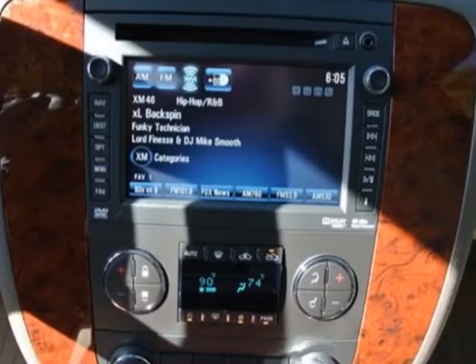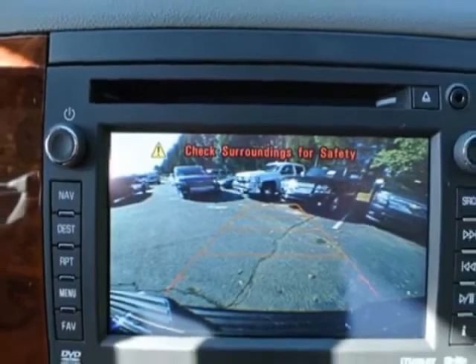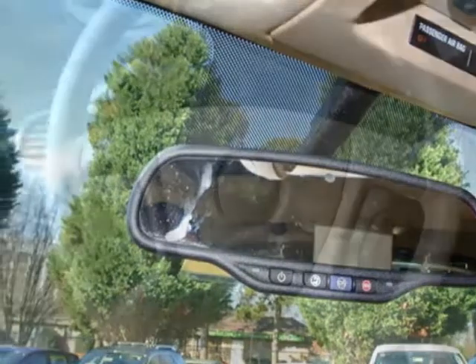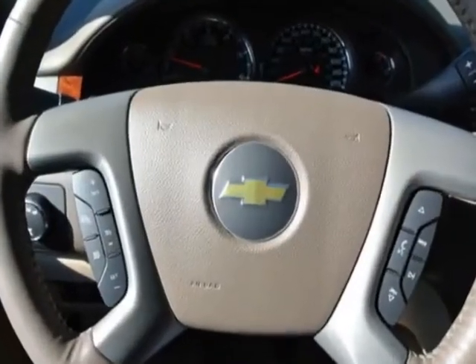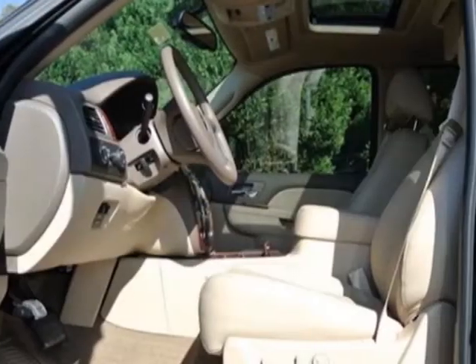Additional options for this vehicle include the dark cashmere or light cashmere custom perforated leather-appointed assist steps, power retractable, emissions federal requirements, rear axle 3.42 ratio, and a trailer brake controller.